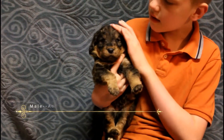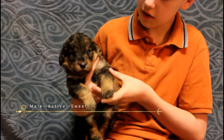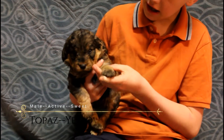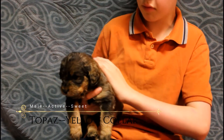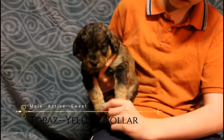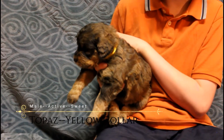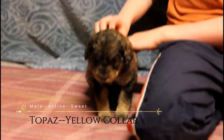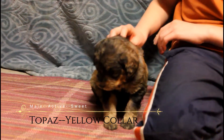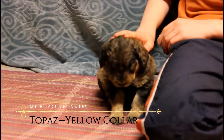Hello, this is Topaz. He is a male Labradoodle. He has fluffy, soft, healthy hair. He is darker on top and when it gets down, it gets lighter. He's a yellow-colored puppy. He's a little shy. He's not very active right now because we just woke him up from a nap.